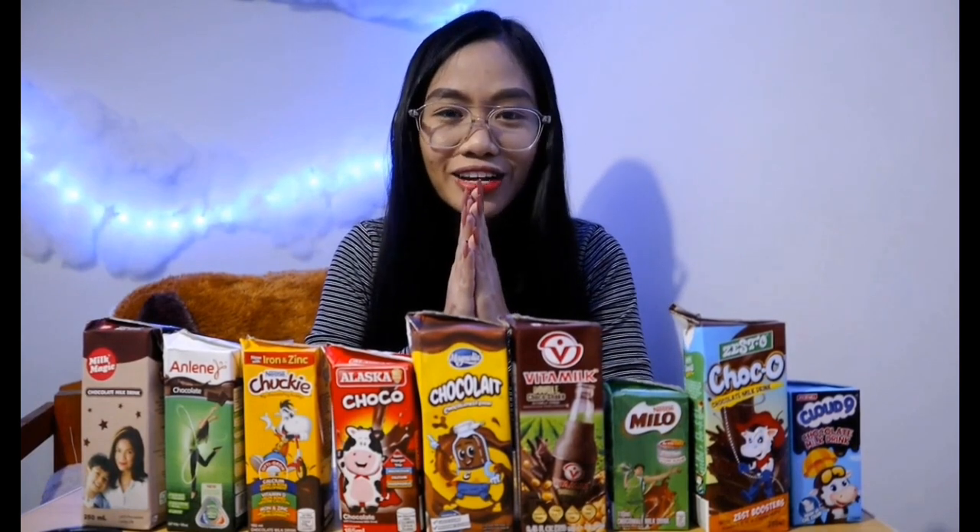Please comment down below which one you like from today's taste test, and also comment if you want me to do another taste test for other drinks or food. Cloud 9 is my number one — I love how well they incorporated the chocolate bar into a drink. Thank you for watching! Please don't forget to like our videos and subscribe to our channel. Bye!